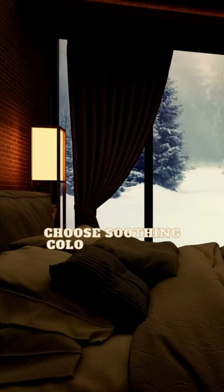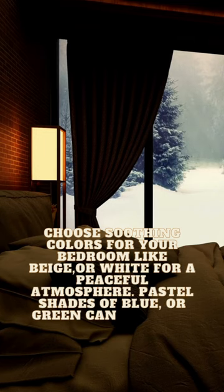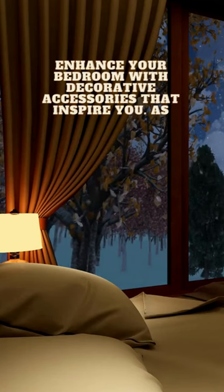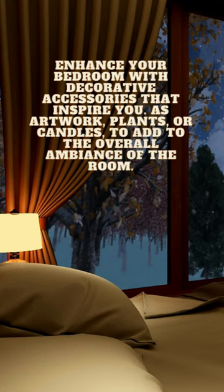Choose soothing colors for your bedroom like beige or white for a peaceful atmosphere. Pastel shades of blue or green can promote relaxation. Enhance your bedroom with decorative accessories that inspire you, such as artwork, plants, or candles to add to the overall ambiance of the room.